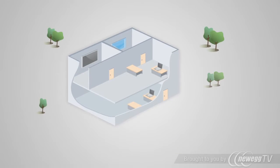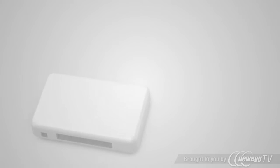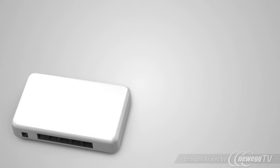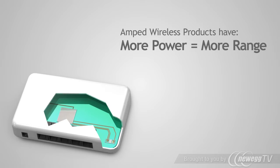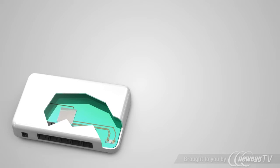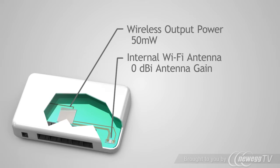Wi-Fi signals and speed degrade over distances as they pass through walls and other materials. Wireless range is also determined by the wireless output power of your wireless router — the more power you have, the better the signal. A typical router has a wireless output power of 50 mW and internal antennas, resulting in poor wireless coverage.